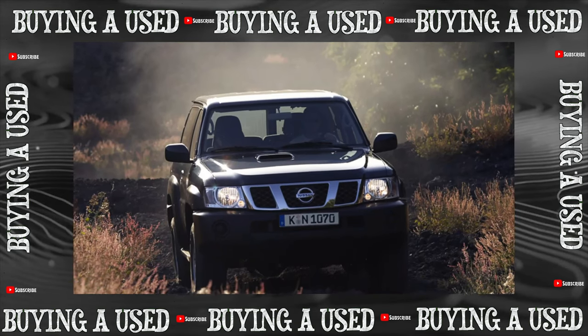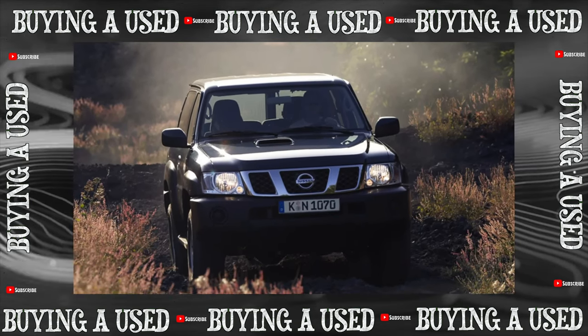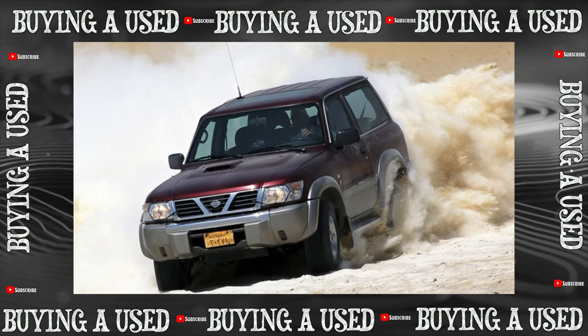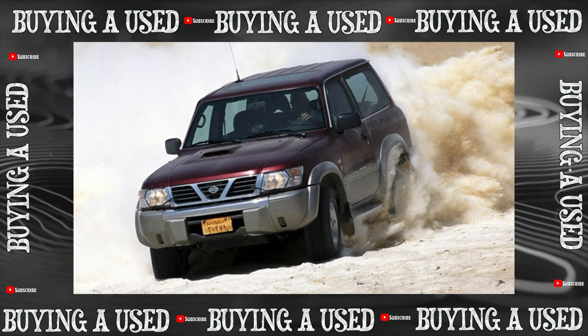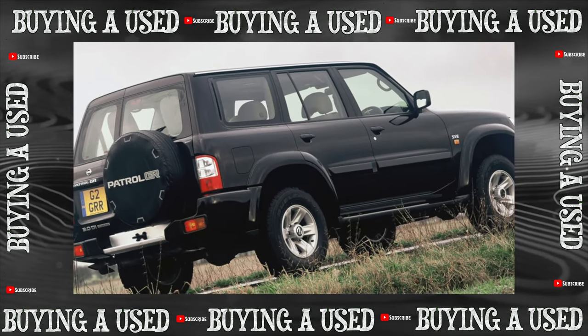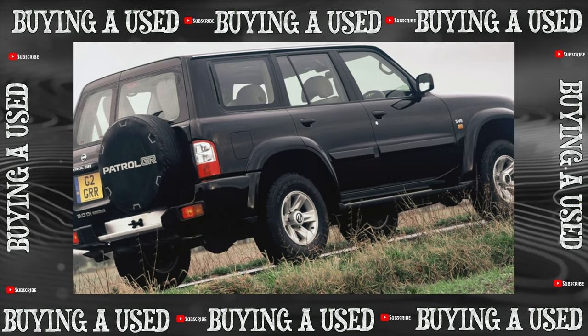The Nissan Patrol Y61 series has been produced since 1997 for 13 years. It features the most powerful frame, dependent suspensions with bridge beams, a two-stage manual transfer case. The classic design was worked out on the predecessor, the Y60 series.